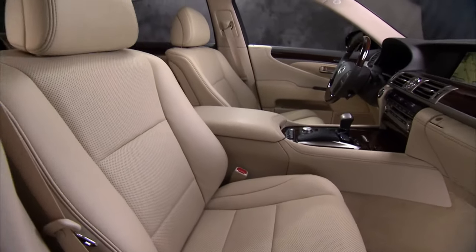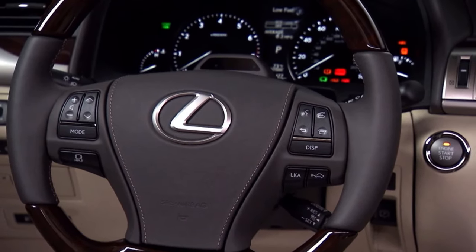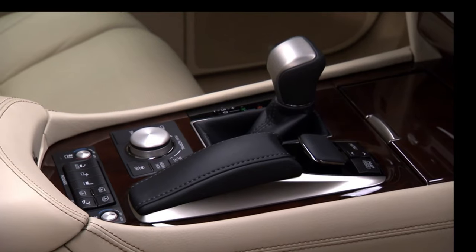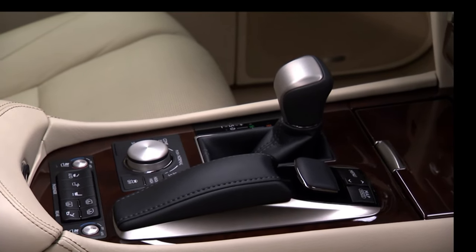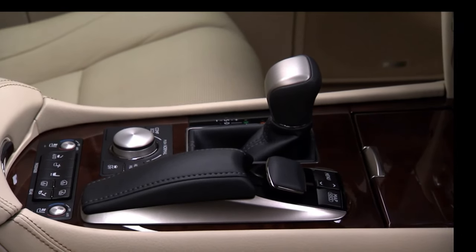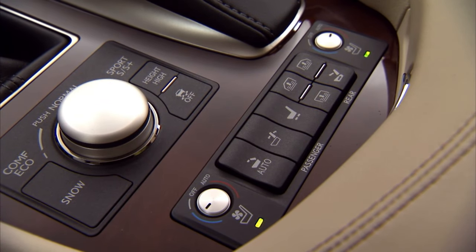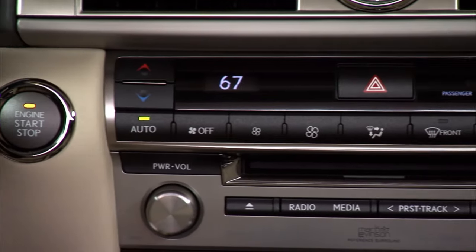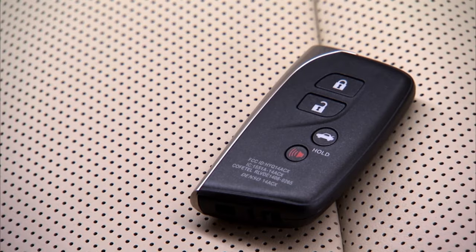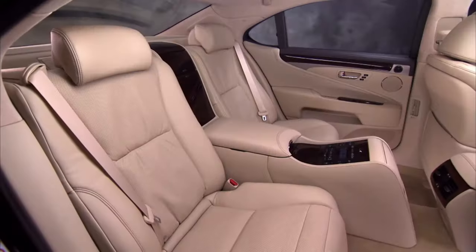With the LS 460, you can upgrade to the L model — an extended wheelbase option — whereas the Equus is just an extended wheelbase car from the factory. Even though I personally don't have an issue with the Lexus infotainment system, many people seem to hate it. But when you compare it directly to Hyundai's excellent 9.2-inch infotainment, the Hyundai system is far superior — easier to use, very quick to respond, clean in its layout, and built into the dash.